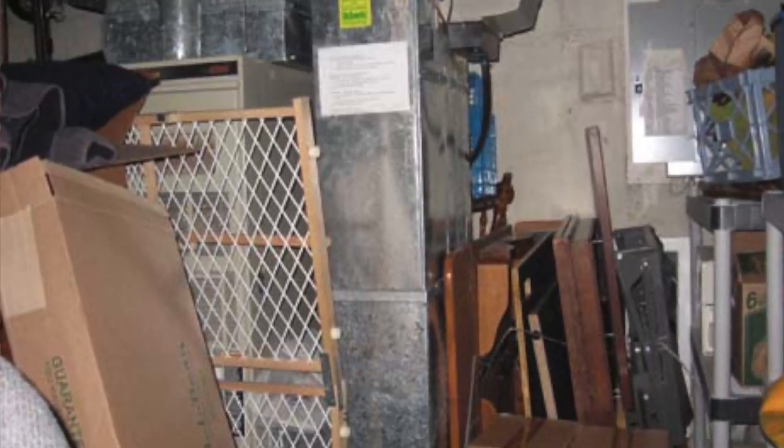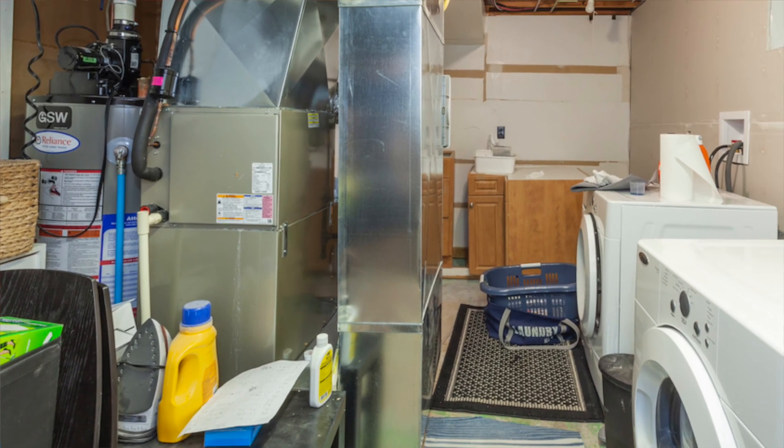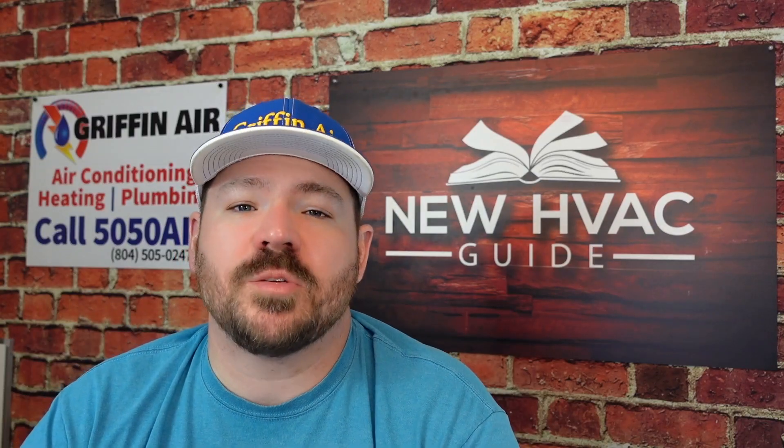By the way, there is an indoor and outdoor coil on most systems, so make sure you're having both cleaned properly. Also make sure they're accessible. A lot of indoor units have stuff stacked up in front of them, or maybe they were installed in a way where the installer didn't care about future maintenance. Make sure that system is as accessible as possible so it can be maintained properly.